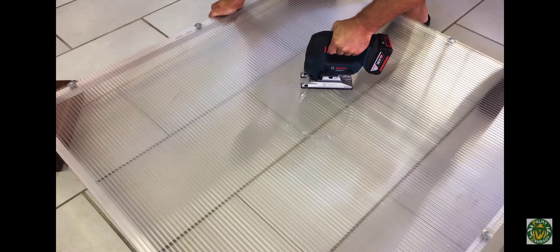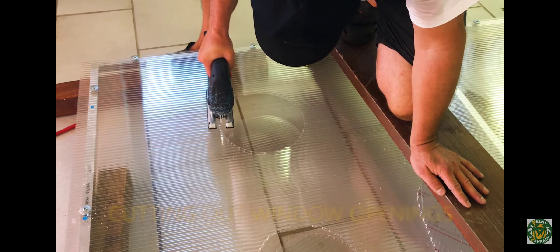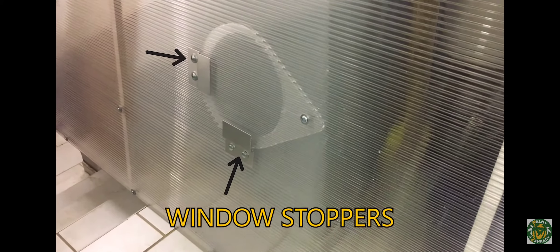Cutting out window openings from polycarbonate panels: for the best optimal winter conditions for your exotic plants, windows are cut out to enable proper ventilation when day and night temperatures increase and decrease, so that excess heat and water condensation can evaporate, leaving your plants dry without any fungal disease formation.